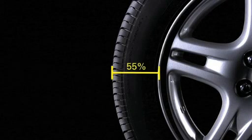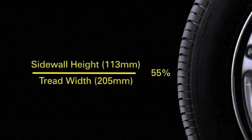The number 205 is the overall width of the tire from sidewall to sidewall in millimeters. After the slash mark, the next number — in this case 55 — indicates the height of the tire from the bead to the tread. It is called the aspect ratio because it is a calculation of the sidewall height as a percentage of the overall width. In this case, the height of the sidewall is 55% of 205 millimeters.